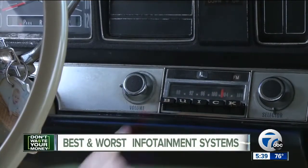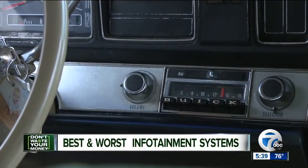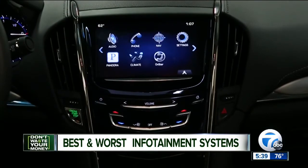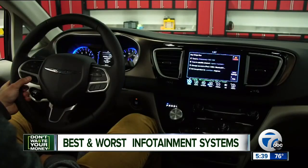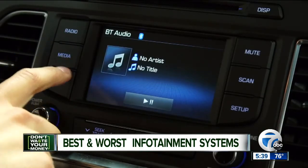Gone are the days of a simple radio in your car to keep you entertained. Automakers have been making infotainment systems more and more sophisticated with touchscreens, Bluetooth technology, and most of the functionality you get with a smartphone.